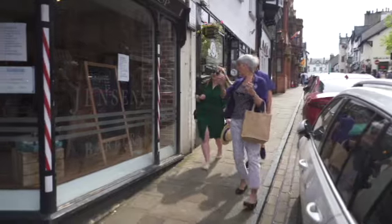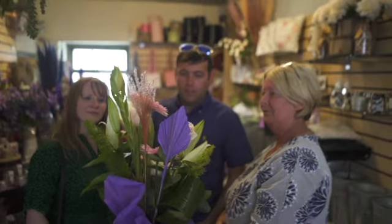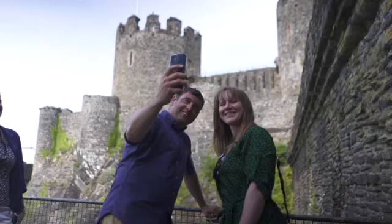My name is Amanda Whitehead. I'm an official Wales tour guide and my experience is Conwy for Couples, involving a history, photography and food tour of this medieval walled town. I'm privileged enough to live in a World Heritage medieval town.